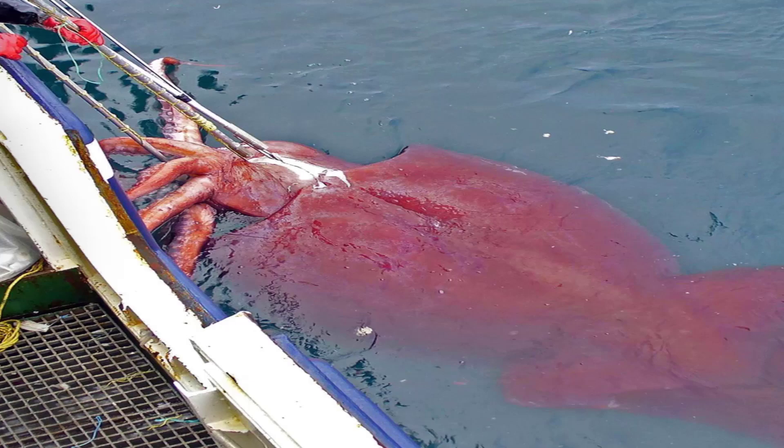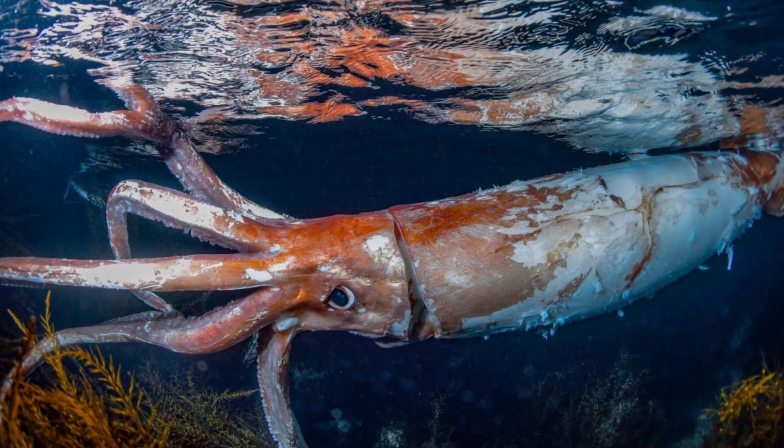Most of the time, the giant squid lives in waters so deep that we never see them, adding to their intrigue.